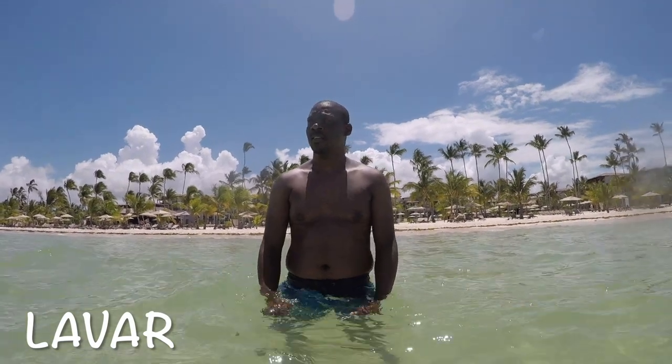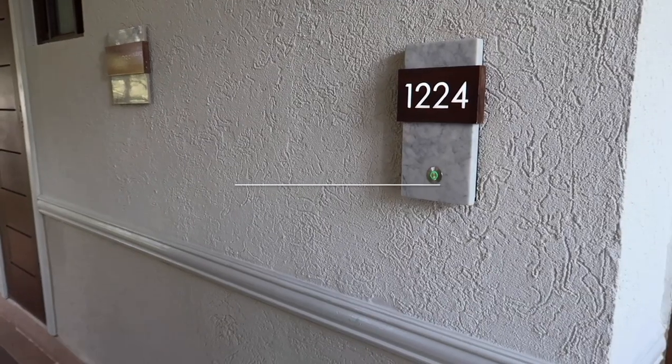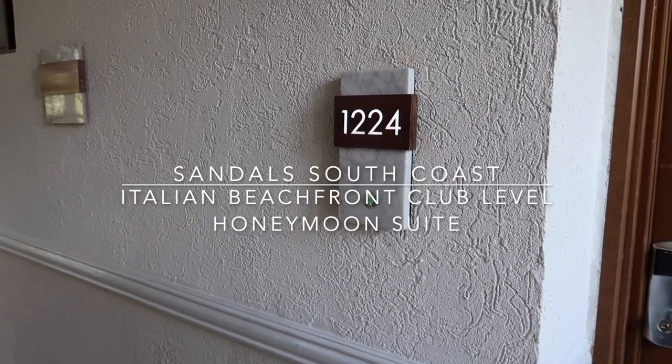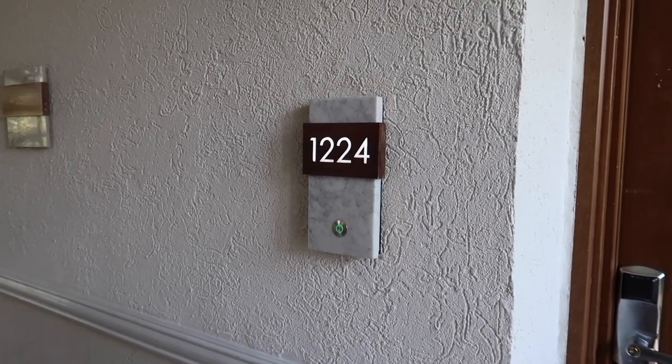Hey guys! I'm going to do a room tour of our room here at Sandals South Coast. I'm staying in an Italian beachfront club level honeymoon suite with a Tranquility soaking tub — room number 1224.